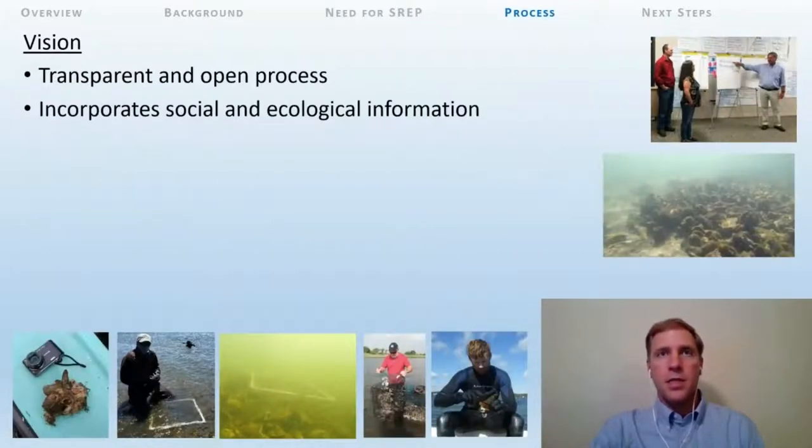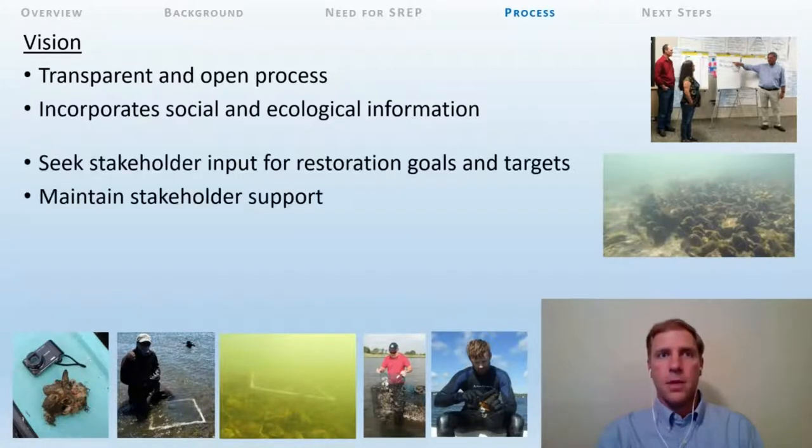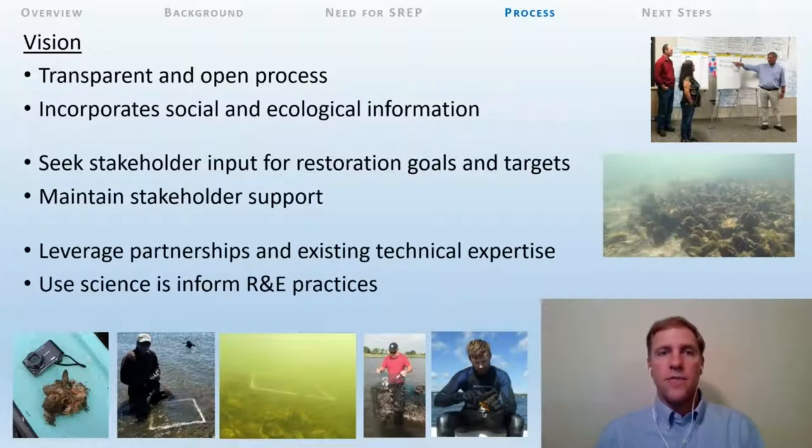Considering these needs and Rhode Island-specific attributes, our current vision is to have a cohesive overarching statewide plan that uses a transparent and open process incorporating social and ecological information, with a focus on considering the needs of stakeholders and managers while minimizing user conflicts. To maximize the likelihood of success, we need to engage stakeholders and utilize their input to scope restoration goals and targets, and maintain their support throughout the project. We also need to leverage partnerships, utilize existing technical expertise, and look to science to inform our restoration and enhancement practices.